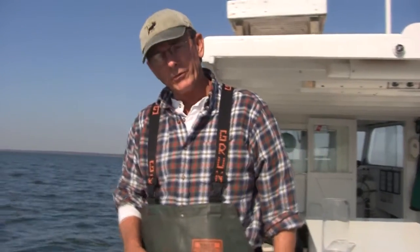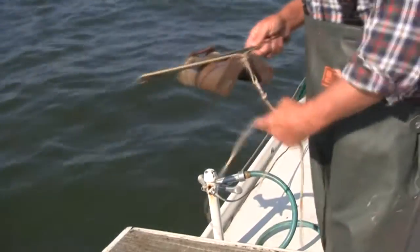Today, what I want to do is show you a sample of the bottom of the bay. It's not something lots of people look at, but I think it might be interesting for us to take a look at it today. So I'm going to take this bottom sampler and drop it down and we'll see what we come up with.